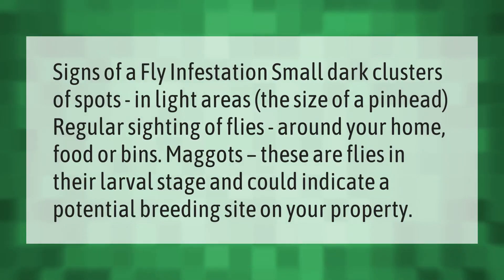Signs of a fly infestation include small dark clusters of spots in light areas the size of a pinhead, regular sightings of flies around your home, food, or bins, and maggots — flies in their larval stage — which could indicate a potential breeding site on your property.